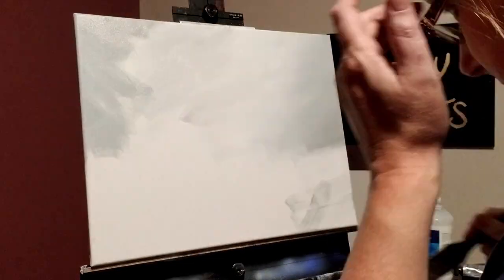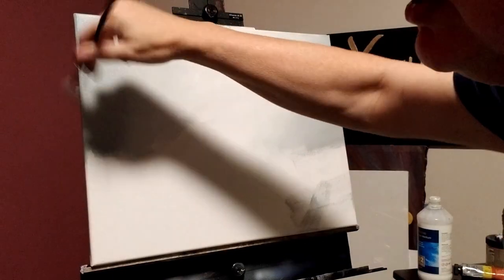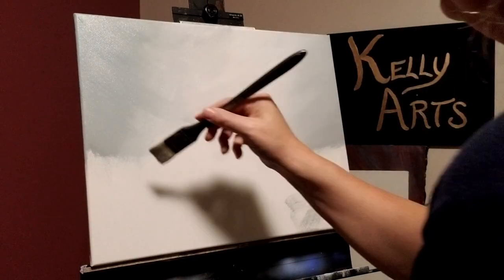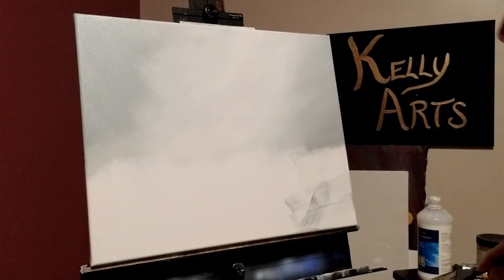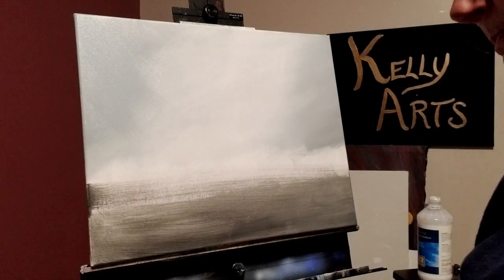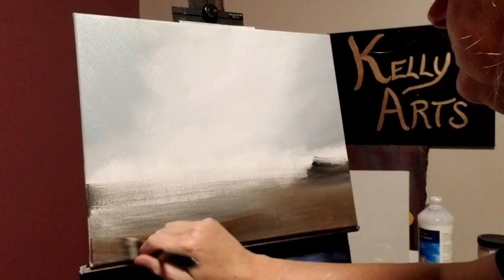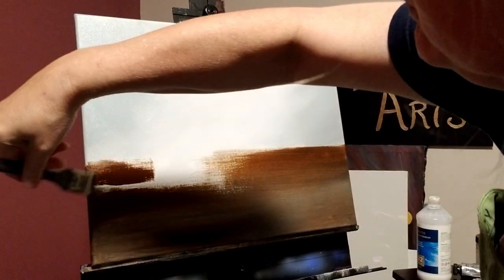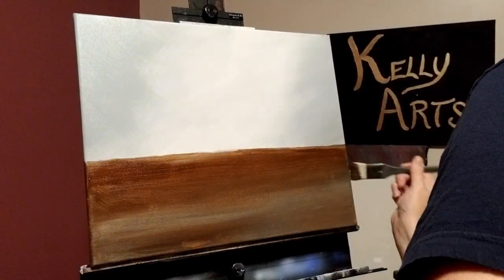Once again we are going to be using our pouring medium to help blend the colors together. We are blending titanium white, phthalo blue, and raw umber to give the impression of a misty and foggy sky. The feeling we are looking for is an air of mystery and menace. The time of day is uncertain — it could be dawn before the sun has a chance to burn off the fog, or dusk with the cloak of darkness about to descend. It really depends on if you are an optimist or pessimist.